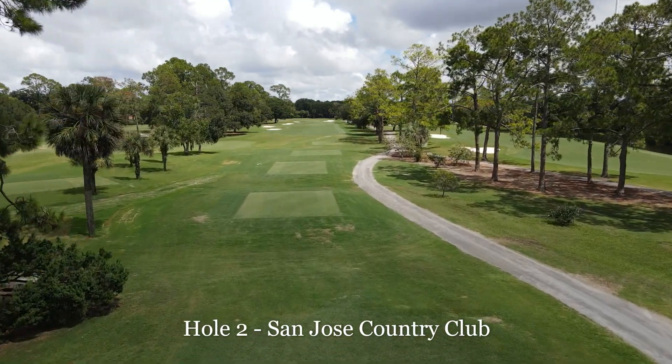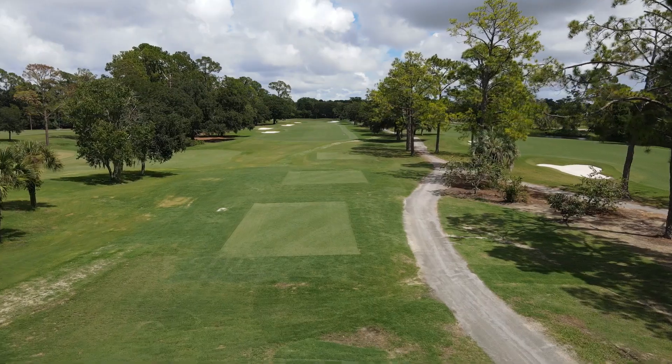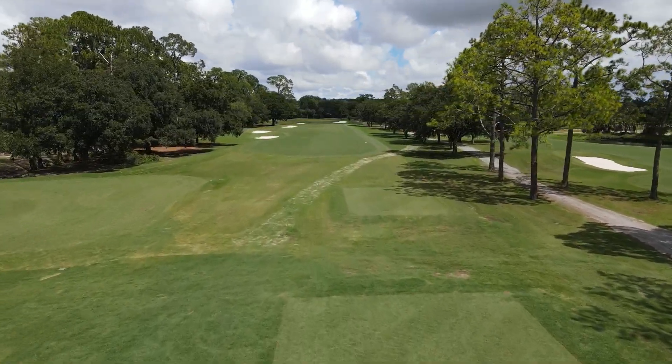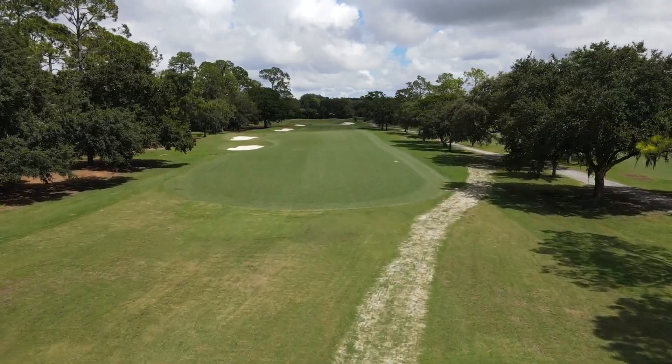We are continuing to spot sprig some areas around the perimeters in particular, like this maintenance road here, continuing to work on growing that in.